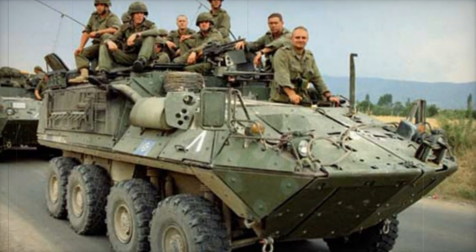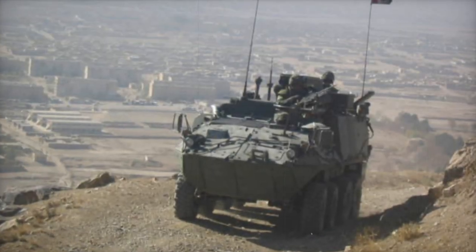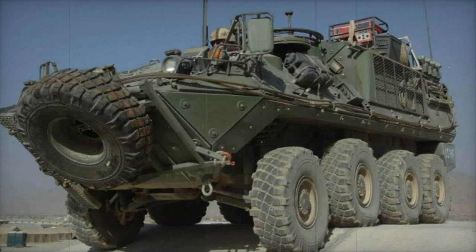The Bison Armoured Personnel Carrier represents a Canadian adaptation of the Mawag Piranha, configured as an 8x8 vehicle and manufactured in Canada under the name Light Armoured Vehicle. Developed by General Motors of Canada, the Bison was created in an incredibly short span of seven days.